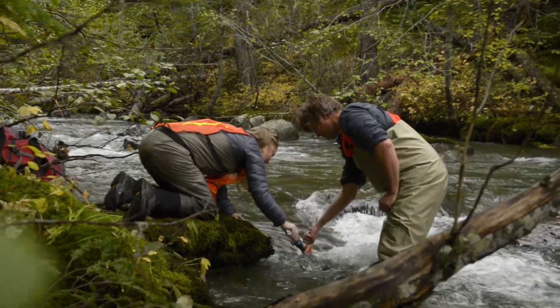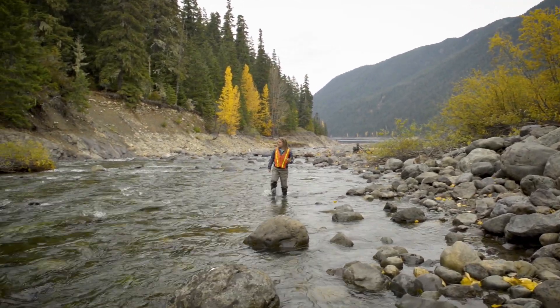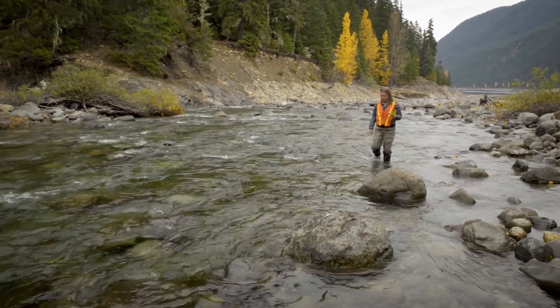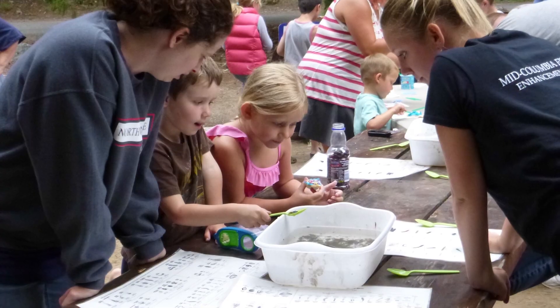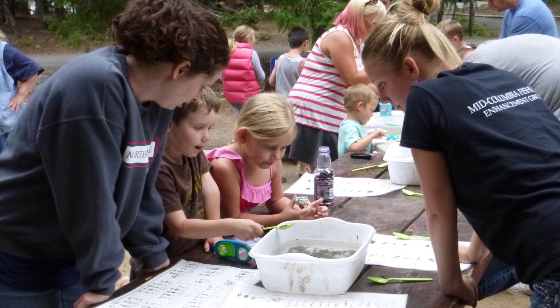The Bull Trout Enhancement is a commitment by the agencies to go beyond what may be necessary in terms of just permitting and go to the next level to try to recover the species. It's a locally supportive, cost-effective way to bring about change. All of the education and outreach can prevent incidental take of bull trout, and it's fun to get families and community members engaged in bull trout recovery.